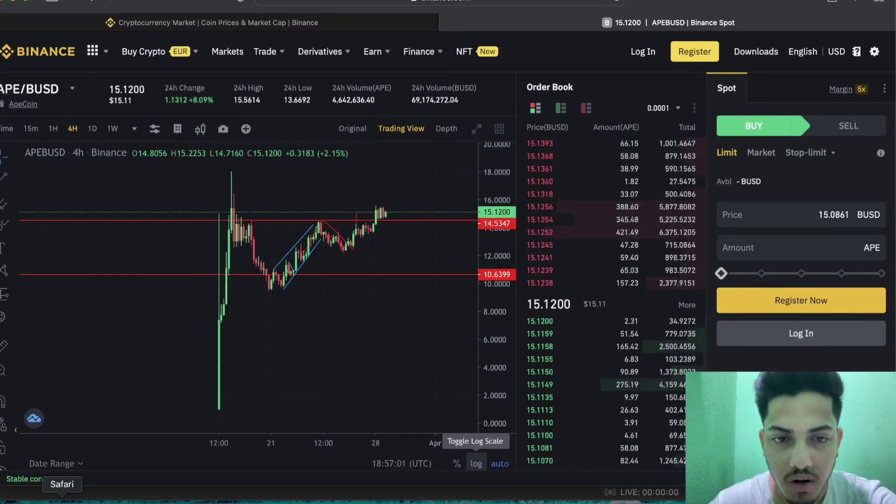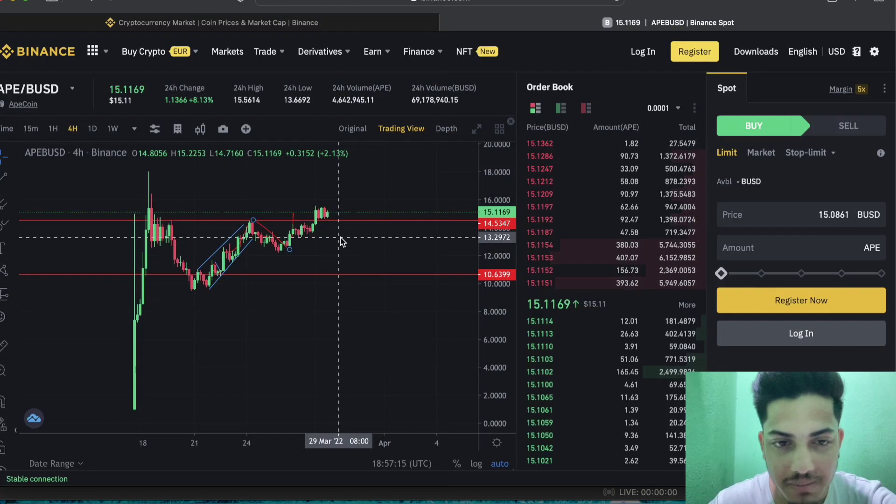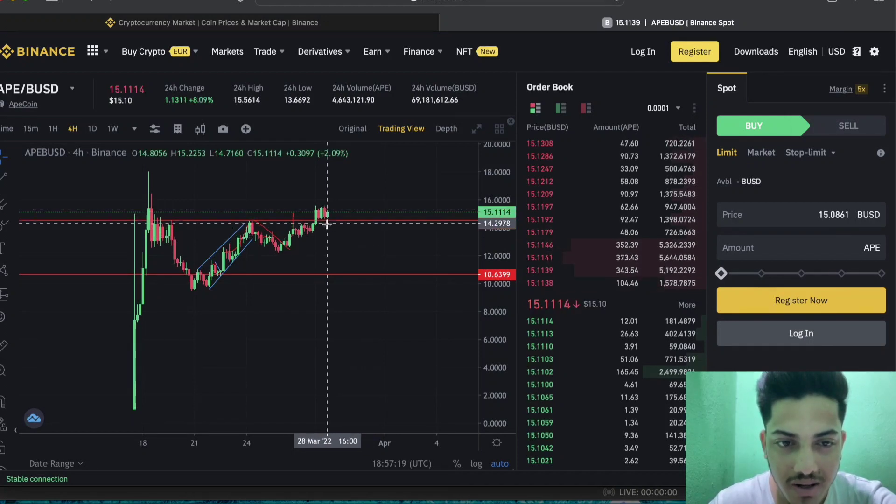Good evening everyone. Let's talk about APE token — what we can do at this point in time, when to buy, when to sell, and what's going to happen next. Technically, the chart is indicating it's extremely bullish at the moment. It is being traded at around $15.10.